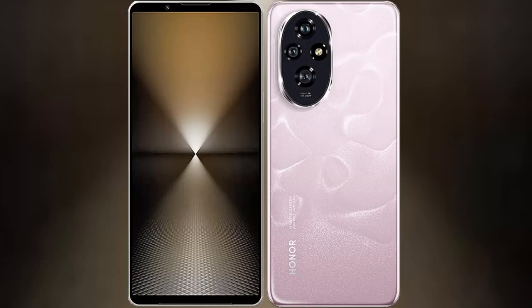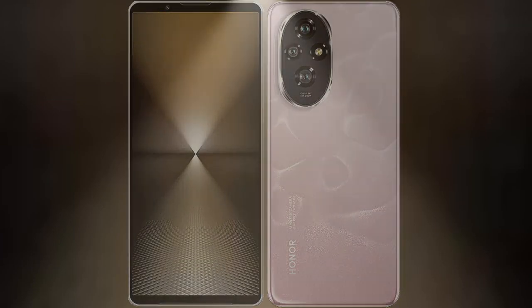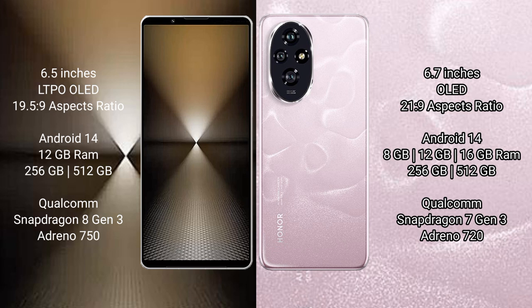I will compare the new Sony Xperia 1 Mark 6 with the Honor 200. The Sony Xperia 1 Mark 6 comes with a 6.5-inch LTPO OLED display and Snapdragon processor. The Honor 200 has a 6.7-inch OLED display and Snapdragon 21 Gen 9 processor.